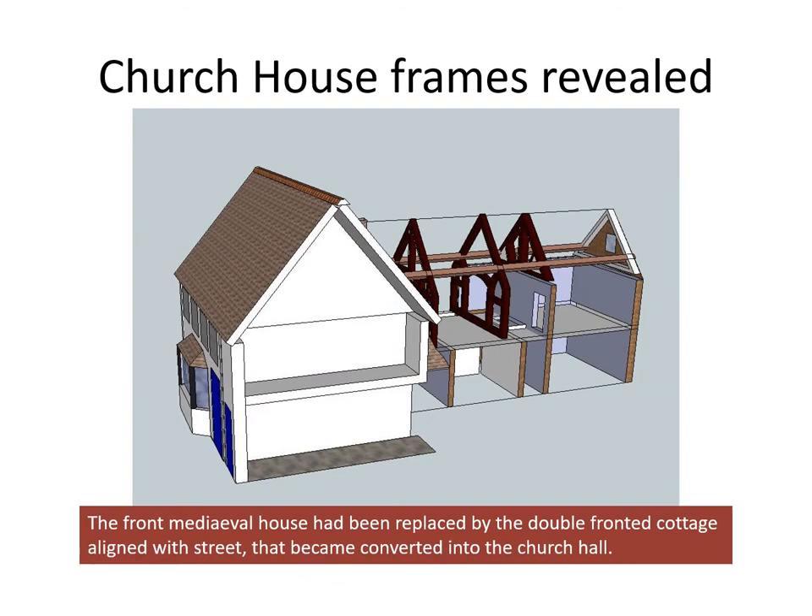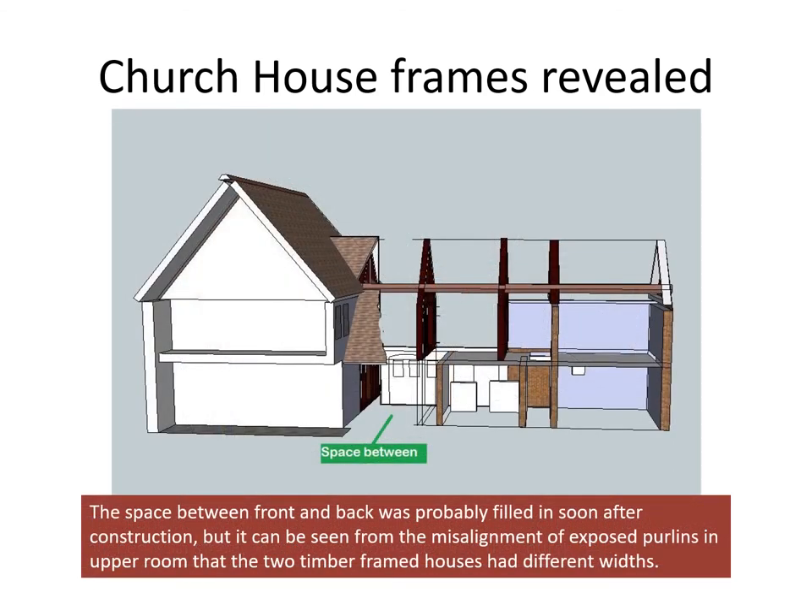The front medieval house had been replaced at some earlier time by the double-fronted cottage that has its roof aligned with the street, and that is what became converted into the church hall. The space between the front and back was probably filled in soon after construction, but it can be seen from the misalignment of exposed purlins in the upper room that the two houses had different widths.